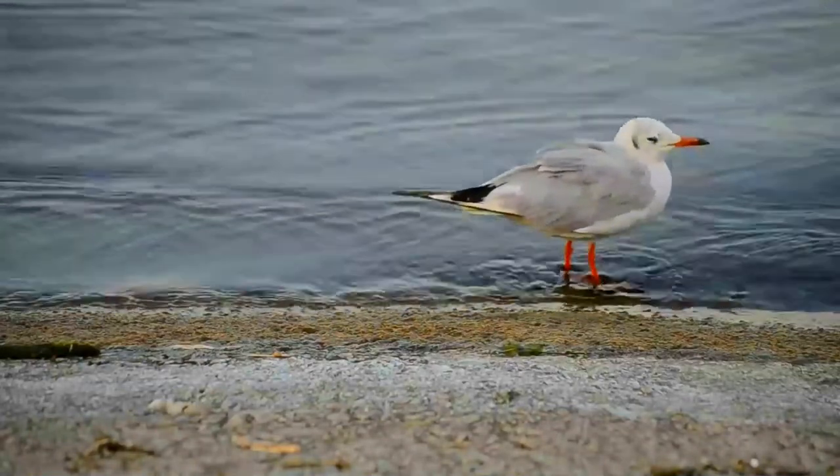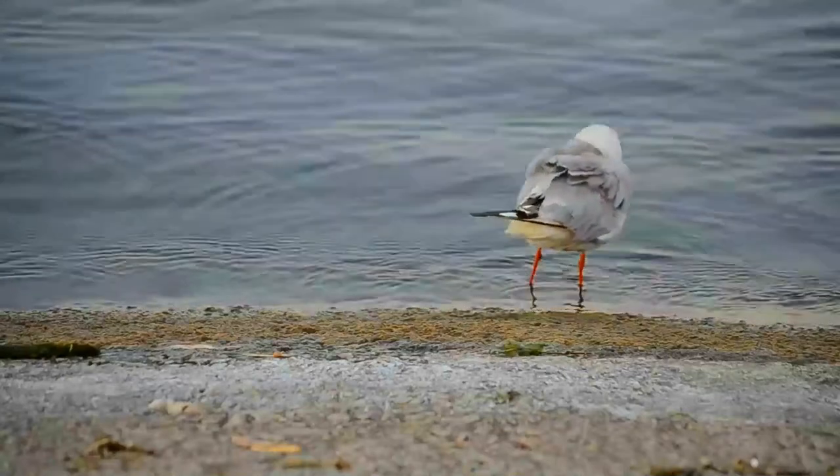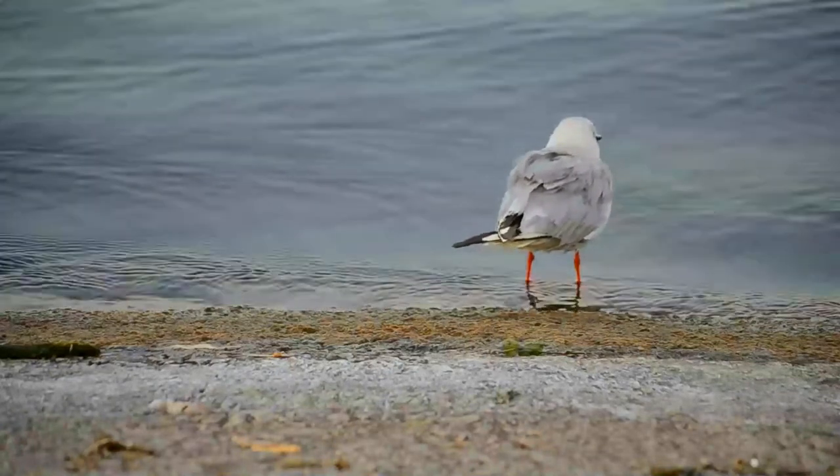Like most terns, this species feeds by plunge diving for fish, either in the sea or in freshwater, but mollusks, crustaceans and other invertebrate prey may form a significant part of the diet in some areas.